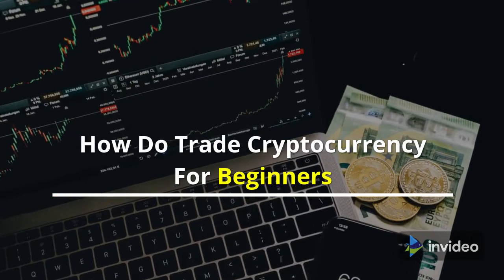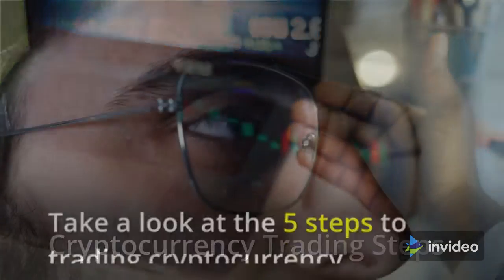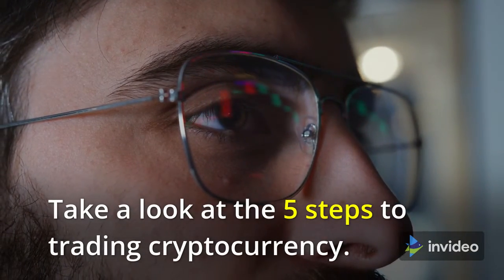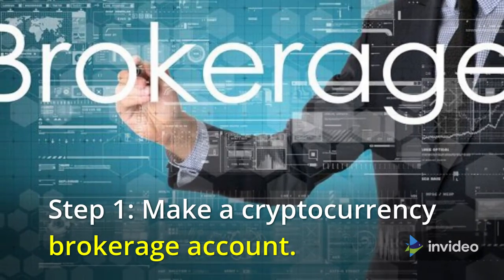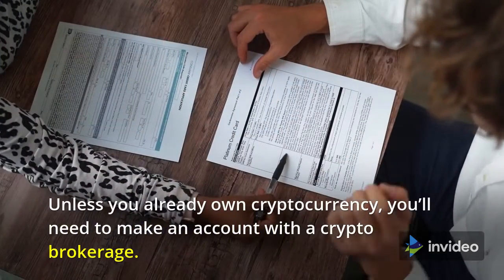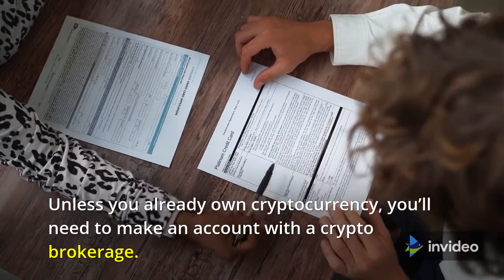How to trade cryptocurrency for beginners. Here are five steps to trading cryptocurrency. Step one: make a cryptocurrency brokerage account. Unless you already own cryptocurrency, you'll need to make an account with a crypto brokerage.